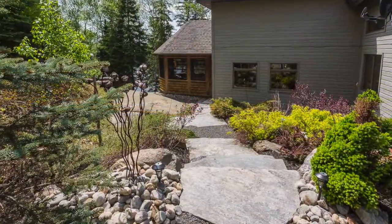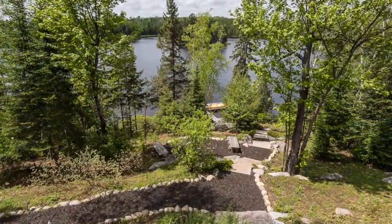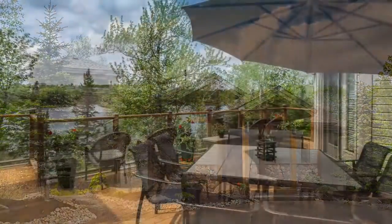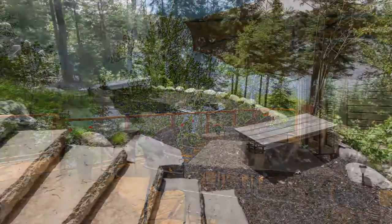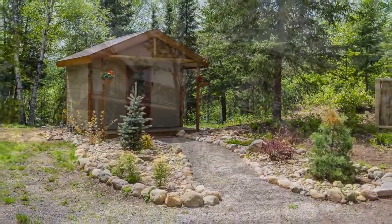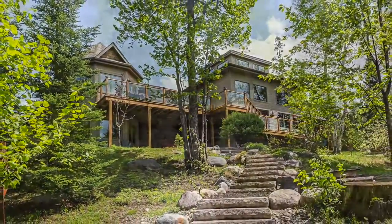The grounds are impeccably landscaped yet designed to be low maintenance so you can spend more time relaxing and enjoying your days. Additional features of this home include a surround sound speaker system both inside and out, access to outdoors from all levels, central vac, a wonderful fire pit area, a quaint storage shed, wide comfortable stone steps down to the lakefront, plenty of solid decking, and awesome swimming right off the dock.